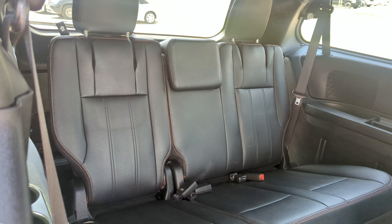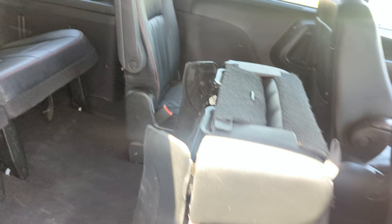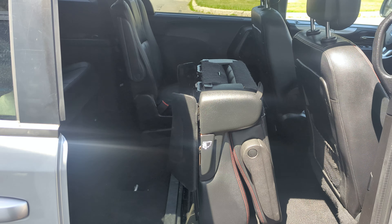Third row — seats easily fold up and store under the floor.